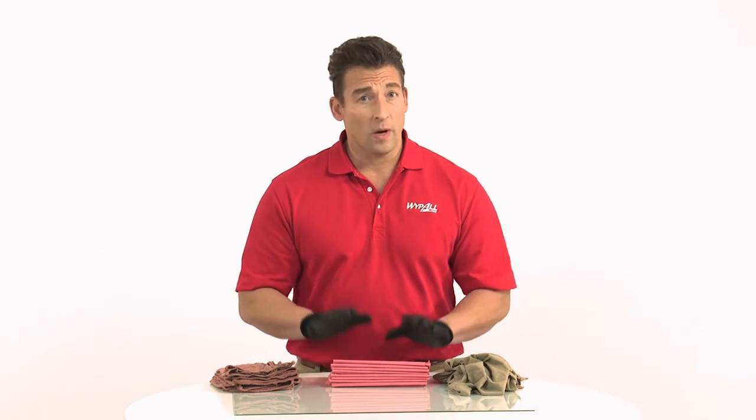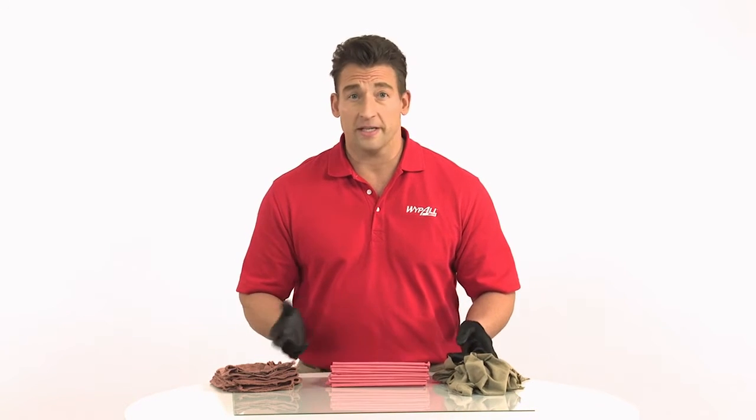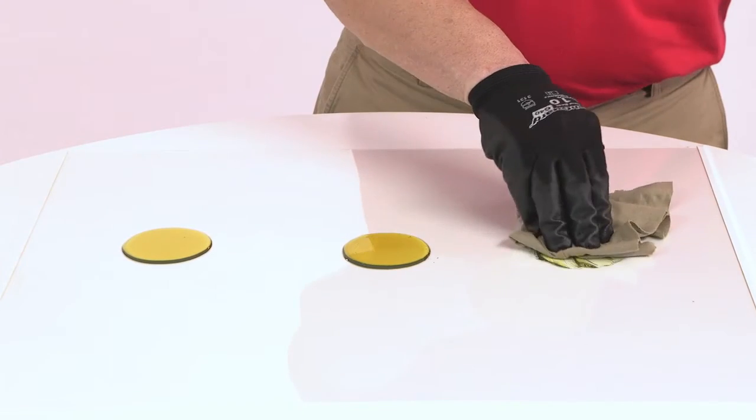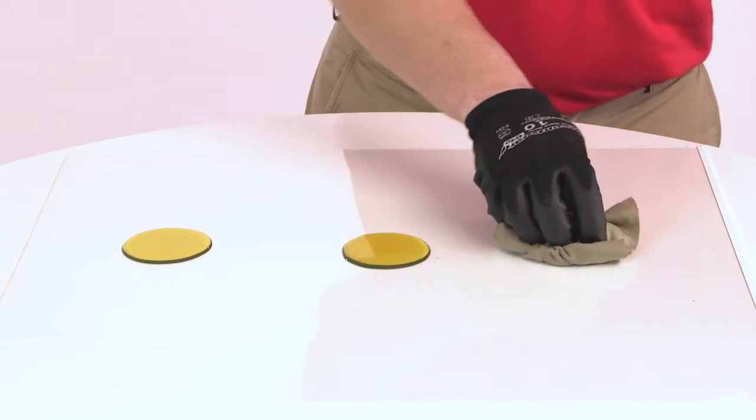For all those tough scrubbing and cleaning jobs, you need a product that's up to the task. We're going to show you the advantages Wipe All Wipers have compared to rags and shop towels when it comes to absorbing liquids like oil. Using a sheet of glass with three equal amounts of motor oil on it, let's first see how well rags absorb.